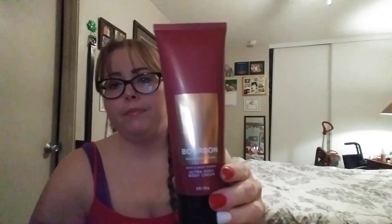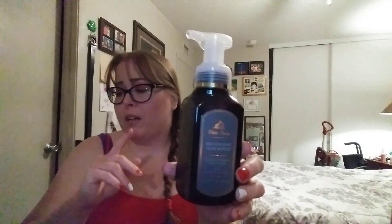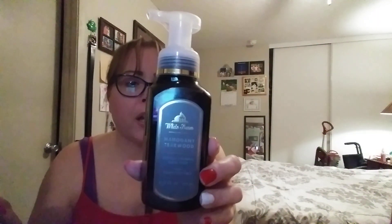For my husband, I picked up some Bourbon. This one smells so freaking good — it's his favorite out of all of them. I love the way it smells on him. I also picked up the Mahogany Teakwood hand soap for him — he loves this one. The keynotes are rich mahogany, black teakwood, and dark oak. Smells like a clean man. And the keynotes on the Bourbon are white pepper, dark amber, and Kentucky oak.